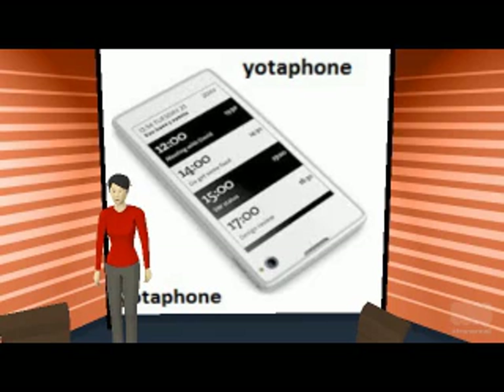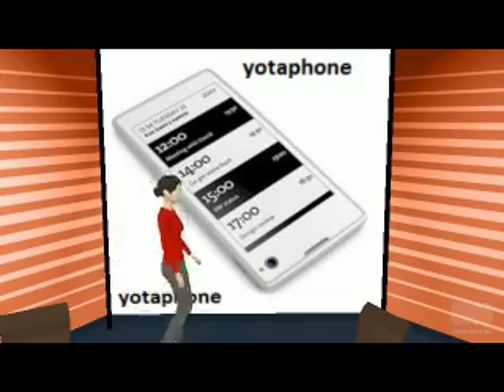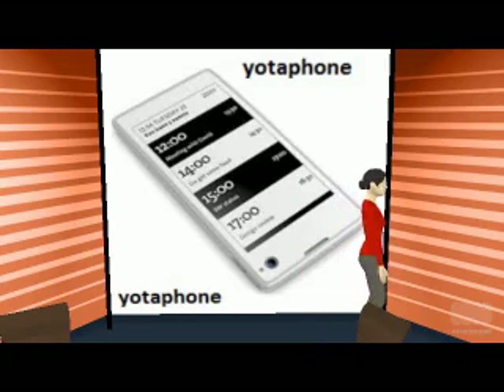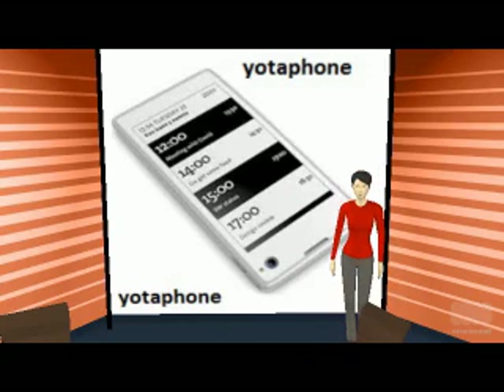The special feature of this mobile is present on its back. The rear display of the Yotta phone is a 4.3 inch e-ink display, meaning it won't drain too much battery while displaying static content. This screen will be used for displaying maps or for reading e-books.